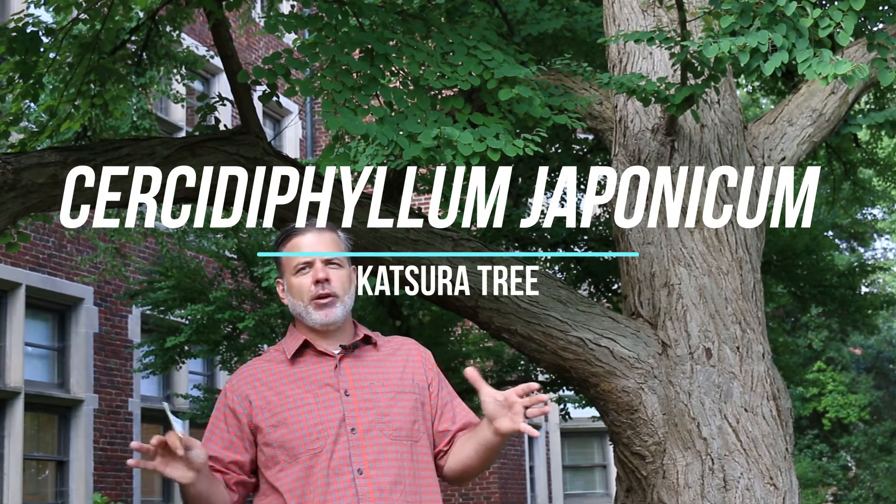Hey plant gang. I'm actually standing here in front of one of my absolute favorite trees on the University of Tennessee campus. It's Cercidophyllum japonicum, the Katsura tree. And this tree is a plant that really is, I would say, an underused plant in the landscape. I think that every landscape deserves to have a Katsura tree in it when possible.